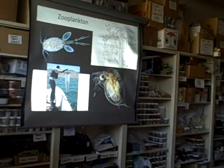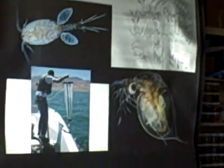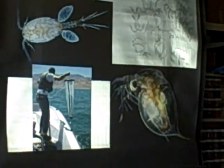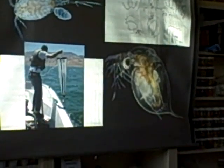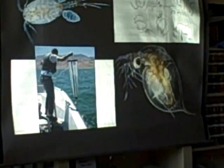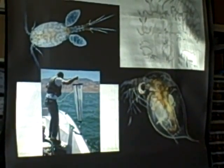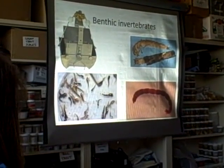Zooplankton are what larval fish feed on until they can eat invertebrates or other fish. In this lake it's interesting because a lot of the really large fish still eat a lot of zooplankton at times as well. The one on the left is a copepod, and the one on the right is a Daphnia — some people refer to Daphnia as water fleas.